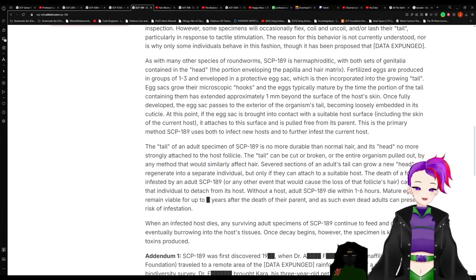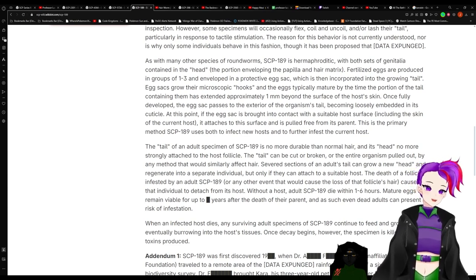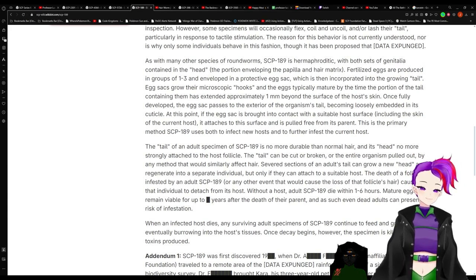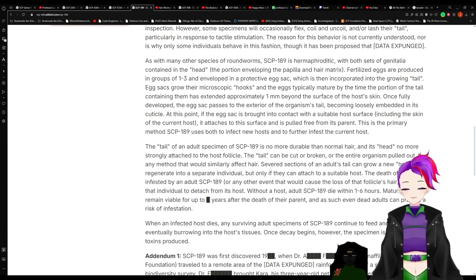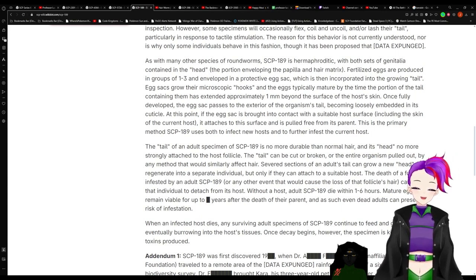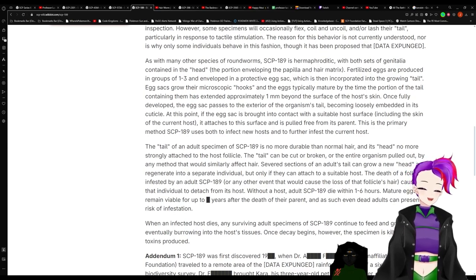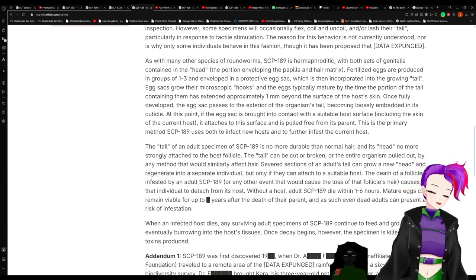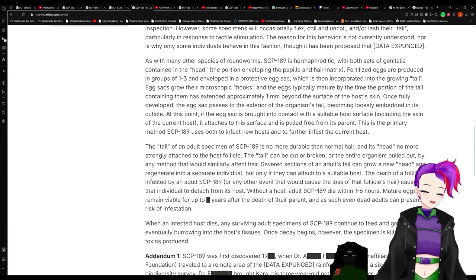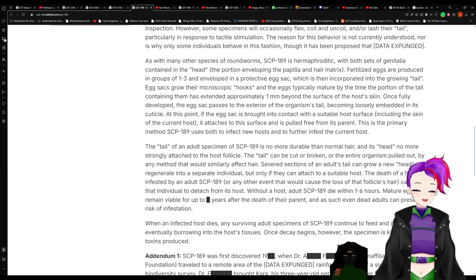As with many other species of roundworms, SCP-189 is hermaphroditic, with both sets of genitalia contained in the head — the portion enveloping the papilla and hair matrix. Fertilized eggs are produced in groups of one to three and enveloped in a protective egg sac, which is then incorporated into the growing tail. Egg sacs grow their microscopic hooks, and the eggs typically mature by the time the portion of the tail containing them is extended approximately one millimeter beyond the surface of the host's skin. Once fully developed, the egg sac passes to the exterior of the organism's tail, becoming loosely embedded in its cuticle, attaches to a suitable host's surface, and is pulled free. This is the primary method SCP-189 uses to both infect a new host and to further infest the current host.